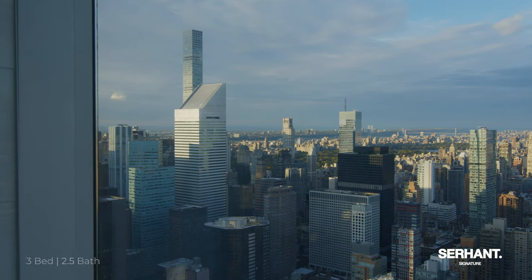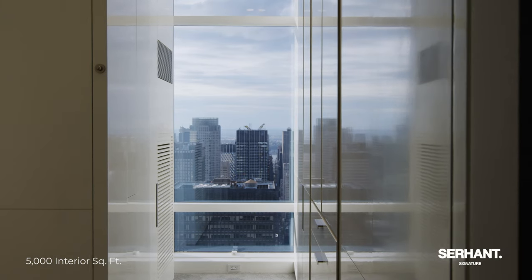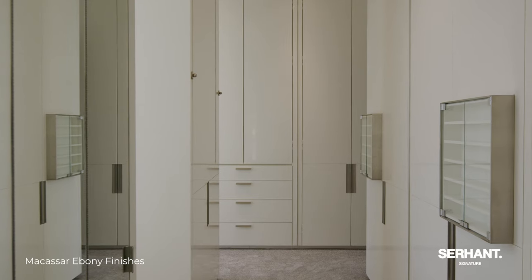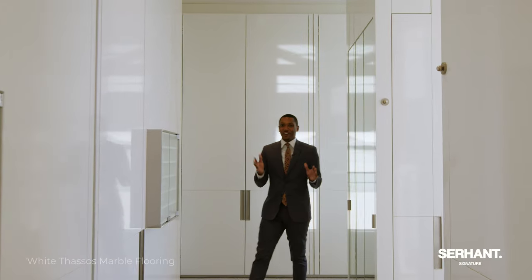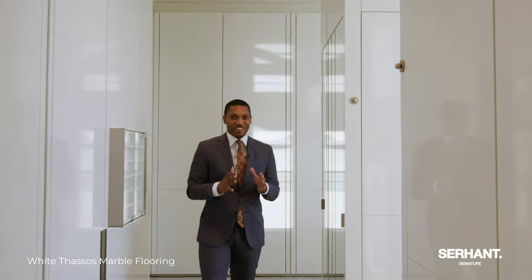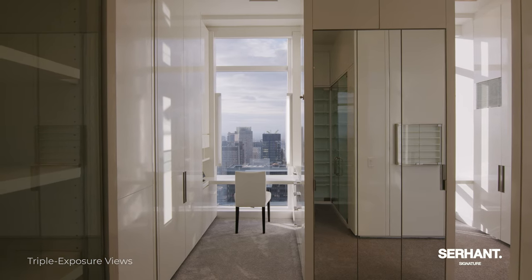Next I will show you the pièce de résistance — I'm talking about the best room in the house: the closet. You have never seen a closet quite like this. I'm literally getting lost in this closet. It was modeled after the Ralph Lauren store. This closet has a little bit of everything.